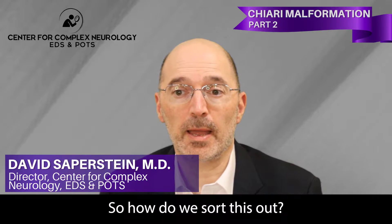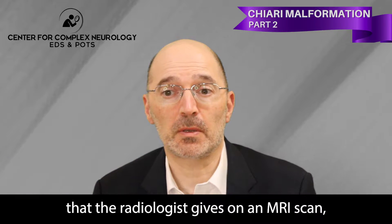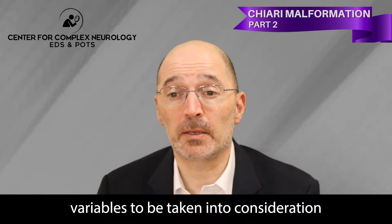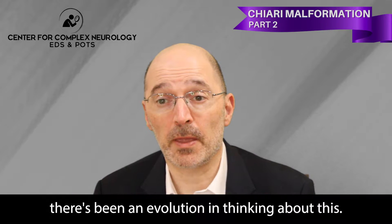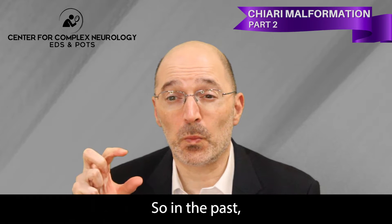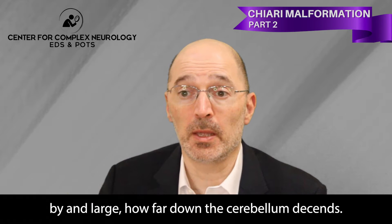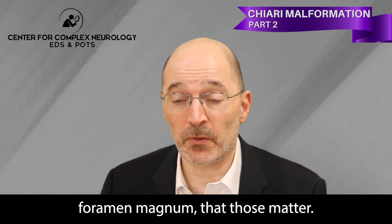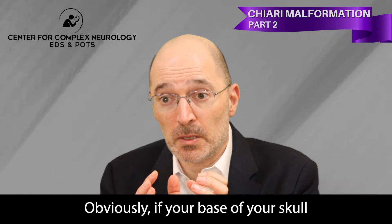How do we sort this out? At first blush, based on the report that the radiologist gives on an MRI scan, it may be similar among different patients, but there are variables to be taken into consideration. Over recent years there's been an evolution in thinking about this. In the past, the focus has been on how far down the cerebellum descends, but the size and shape of the foramen magnum also matter.